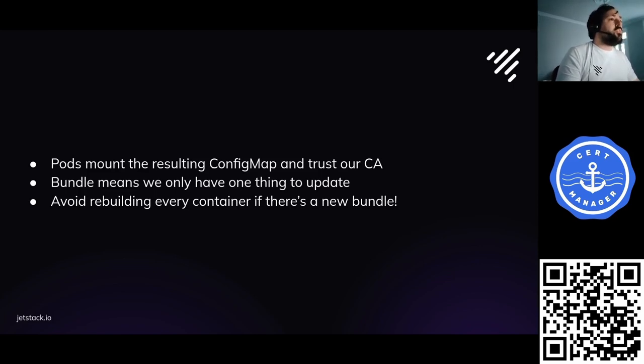This bundle resource means we only have one thing to update when we need to update trust. Even if we weren't doing private PKI, that would be valuable — it means we can avoid rebuilding every container if we need to update the trust bundle. Most containers bake this in at build time, so if there were a vulnerability in a trust store you'd need to rebuild all containers. Trust Manager gets around that.